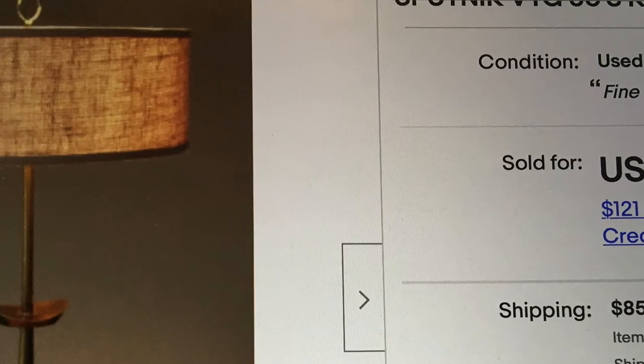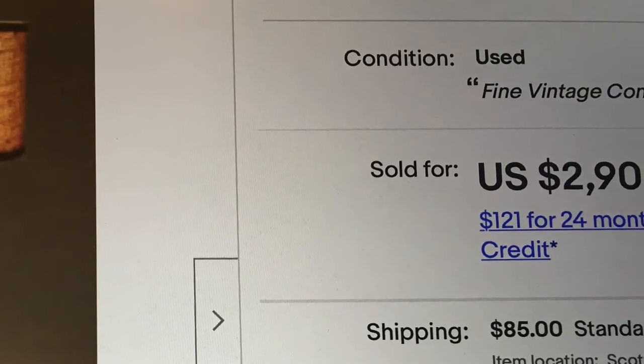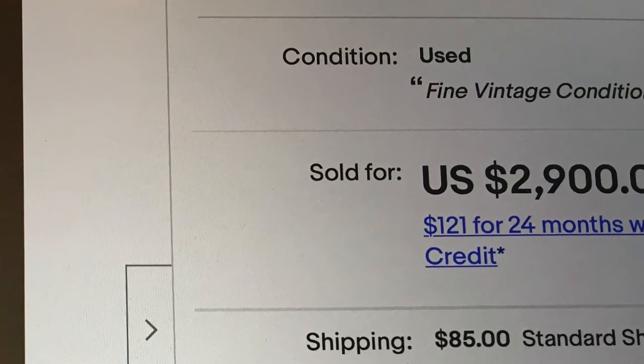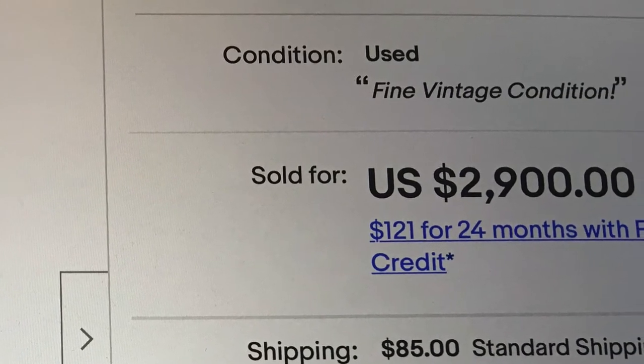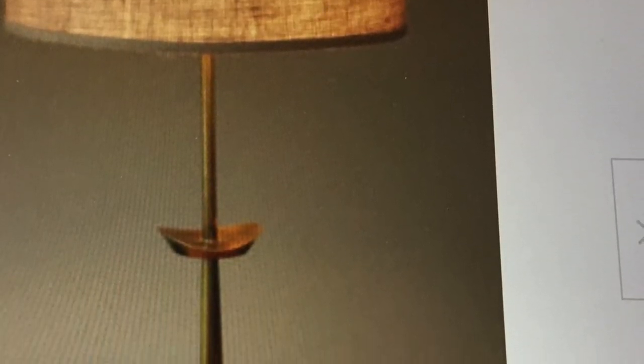Now let's go into one of the most rarest of Stiffel lamps ever made. It was only available for one year. The base is a unique brass casting with engraved and enameled white stars, giving it a modern atomic styling. That's why it sold for $2,900 — the atomic style of it.